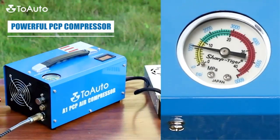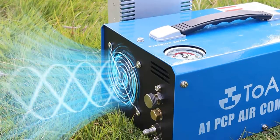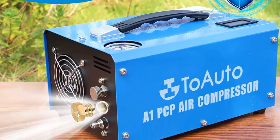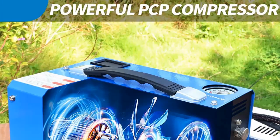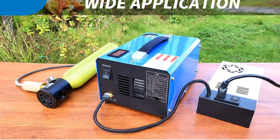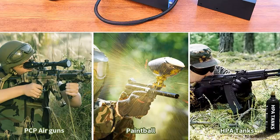What makes this compressor stand out is its versatility. It can be powered by either a car 12V DC or a home 110V AC, allowing for use in multiple locations, making it ideal for those who need a reliable air supply on the go. It also features a built-in pressure gauge so you can monitor the pressure at any time. With its water and oil-free construction, one-button start, and dual power capability, the Towato A1 PCP Air Compressor is the perfect choice for reliable and powerful air compression.